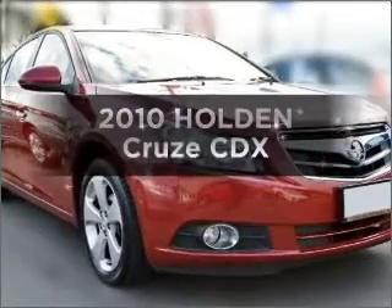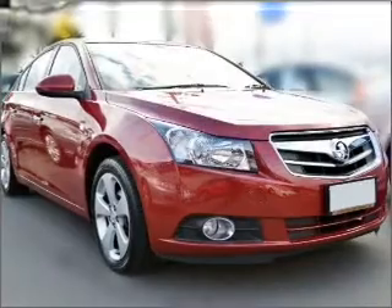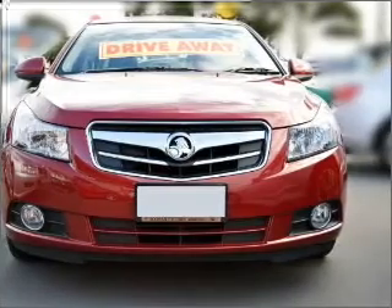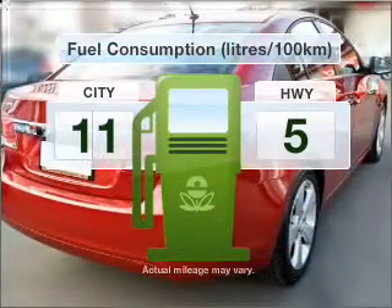Imagine yourself in this 2010 Holden Cruise. This is the vehicle you've been looking for, with a reliable engine connected to a smooth shifting automatic transmission. Run all over town without worrying about filling up.